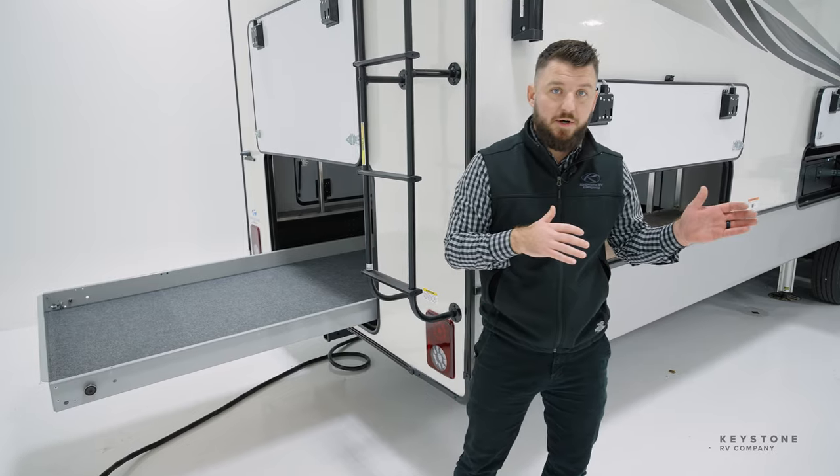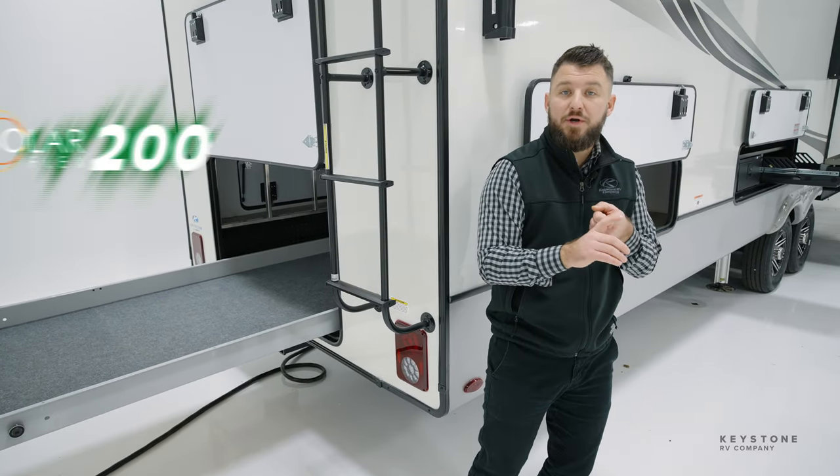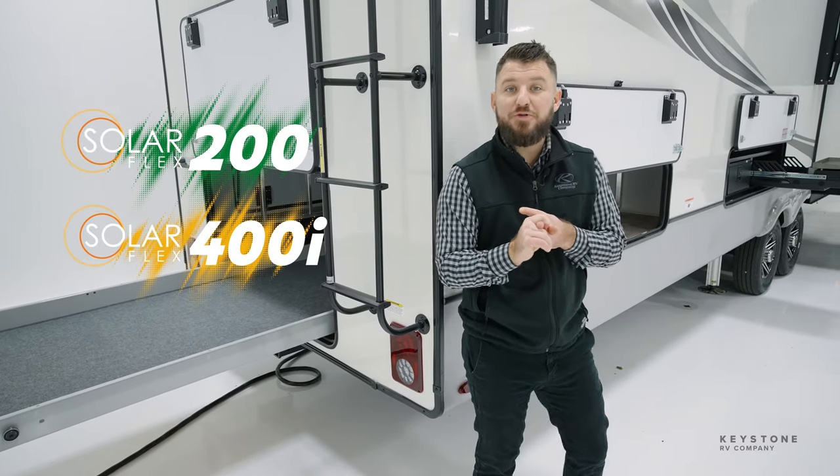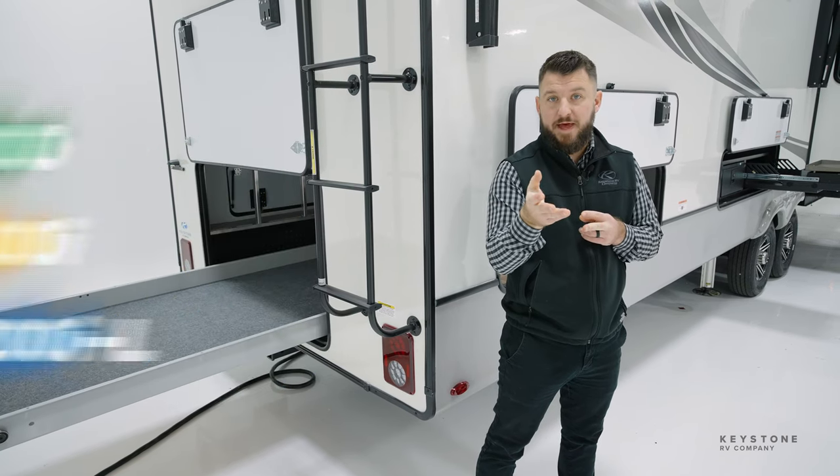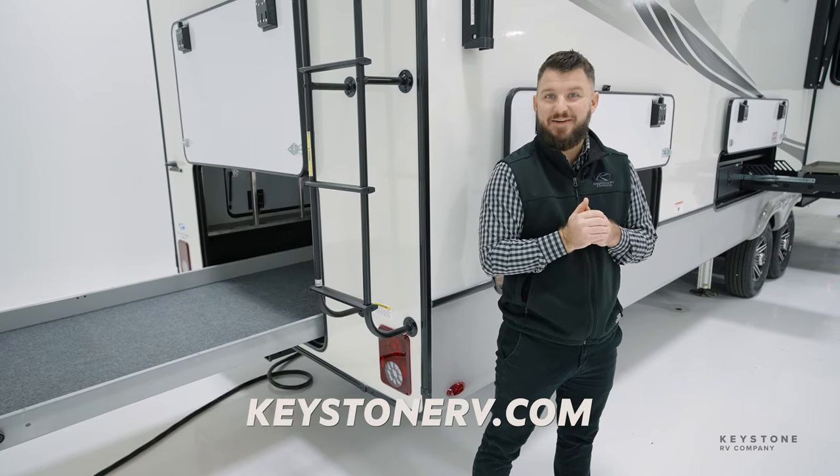Additionally, one of the things that sets Montana apart is not only do we have our SolarFlex 200 and 400i options, we also can upgrade all the way up to our SolarFlex 1200il. For more information on that, get on our website and dive into our SolarFlex.